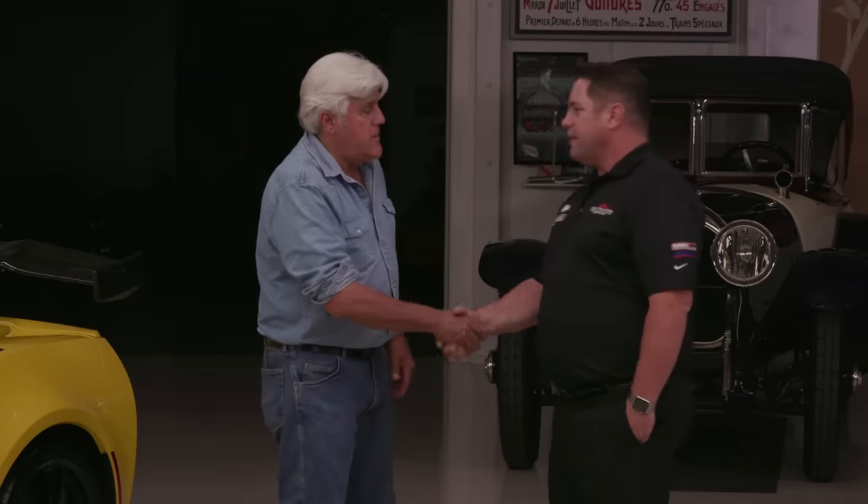Spring Mountain has classes for everybody regardless. They have all Corvettes — Stingray, Grand Sport, Z06, and the ZR1. For the other cars, anybody can just come in; it doesn't matter who you are and you don't have to own the car. Todd, thank you very much.